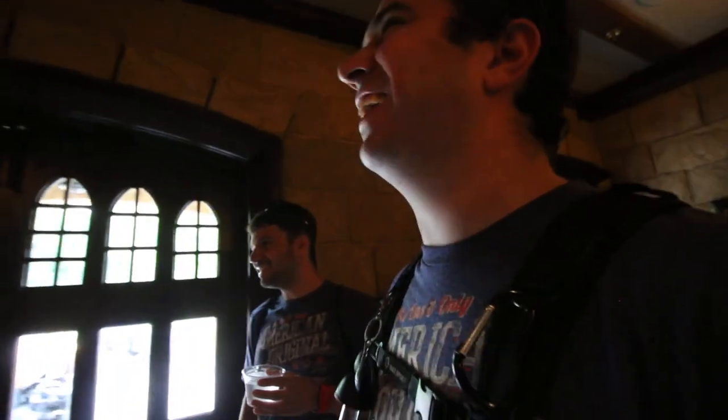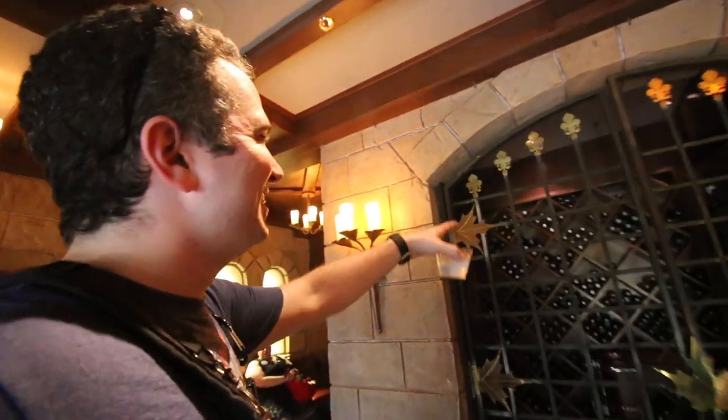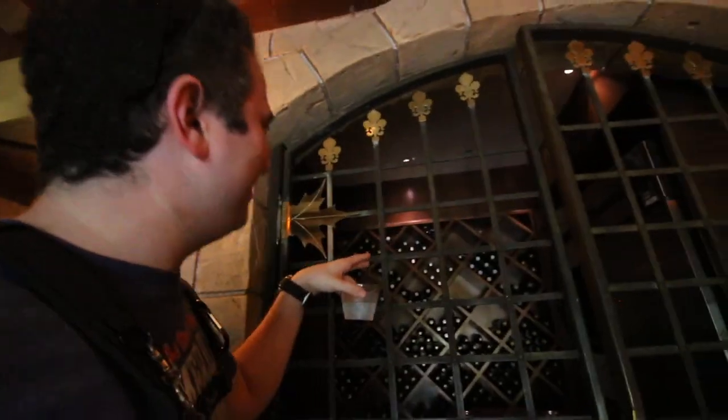I've been told there's a hidden Mickey in the lobby, and I'm going to find it now — thanks to Andrea. David found it already! I'm still looking. There's only so much lobby, says David. Wait, is this it up here? Andrea's laughing at me. I see it — the lime bottles at the top there. Very, very nice.